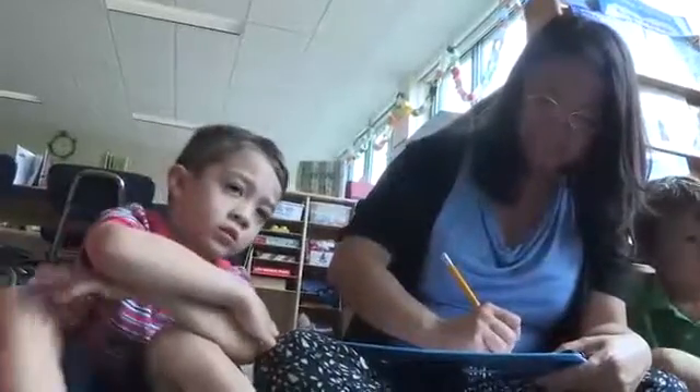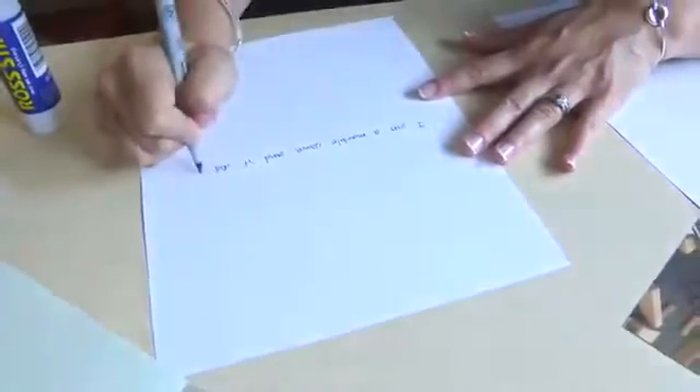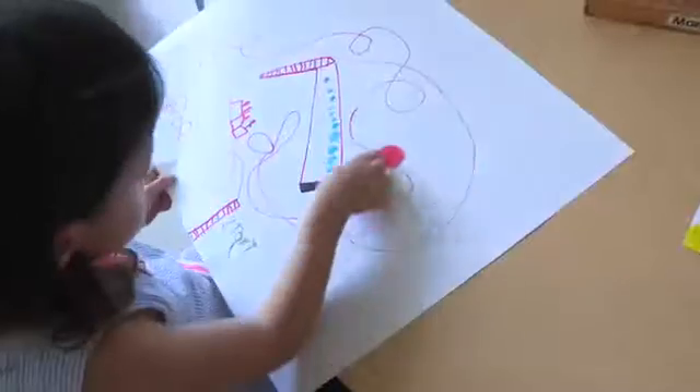We are documenting our ramp exploration by writing down the children's observations, making charts, drawing pictures, and taking photographs and video.